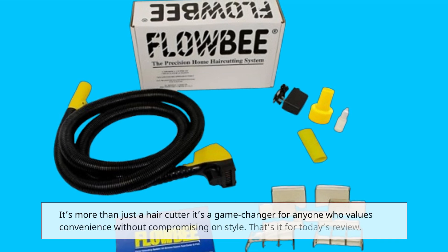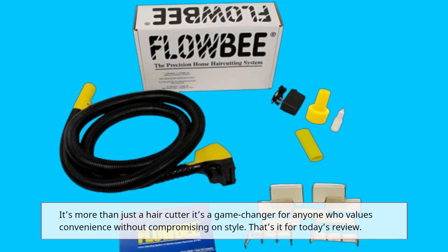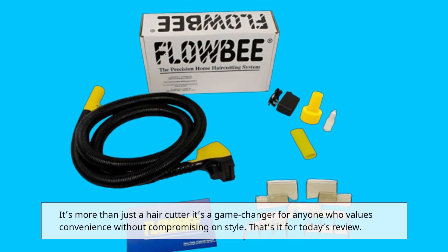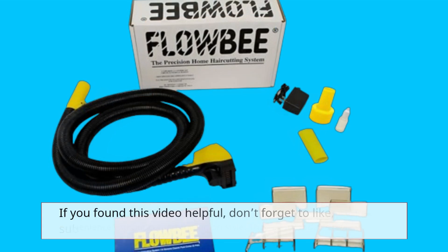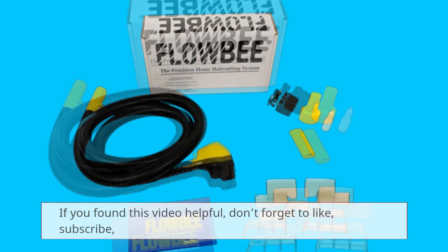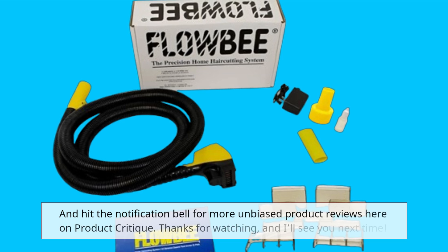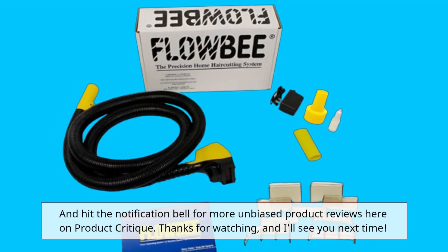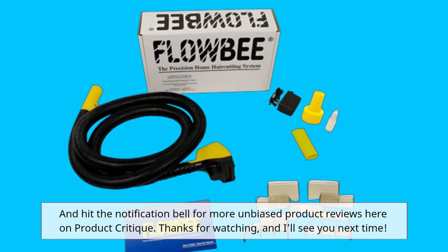It's more than just a hair cutter — it's a game changer for anyone who values convenience without compromising on style. That's it for today's review. If you found this video helpful, don't forget to like, subscribe, and hit the notification bell for more unbiased product reviews here on Product Critique. Thanks for watching, and I'll see you next time.